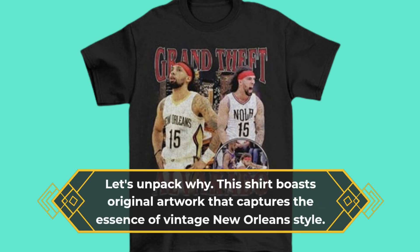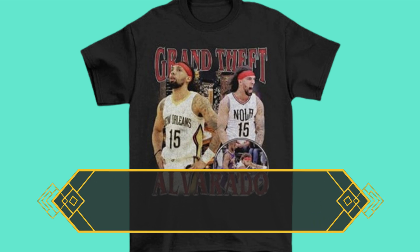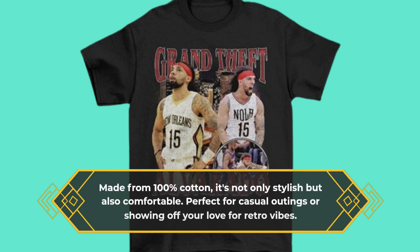This shirt boasts original artwork that captures the essence of vintage New Orleans style. Made from 100% cotton, it's not only stylish but also comfortable — perfect for casual outings or showing off your love for retro vibes.